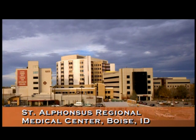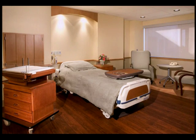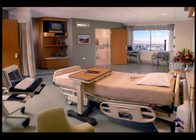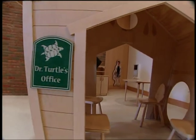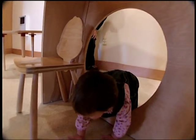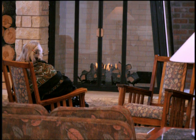In a renovated nursing unit at St. Alphonsus Regional Medical Center in Boise, Idaho, large private rooms, carpet in hallways, acoustical tiles on walls and ceilings, and relocated machinery brought noise levels down substantially and improved the quality of patient sleep from 4.9 to 7.3 on a scale of 0 to 10. It is almost always very quiet at Woodwinds — more quiet means better healing.